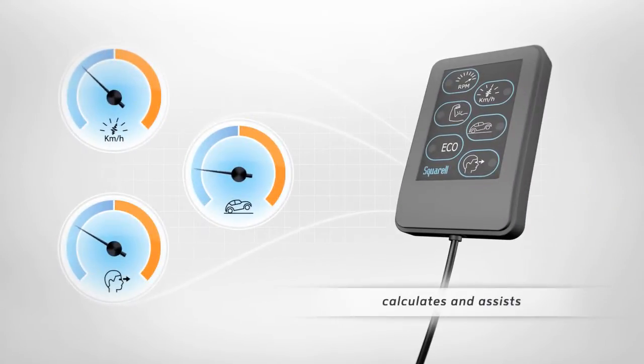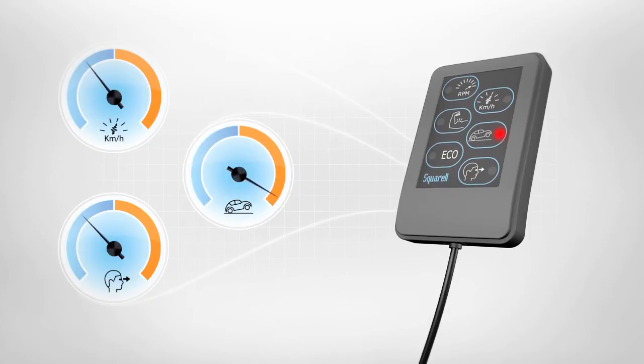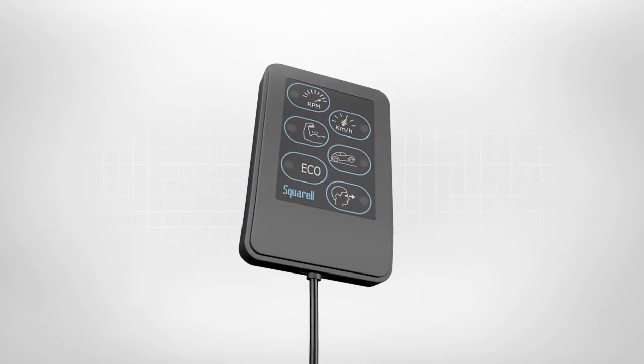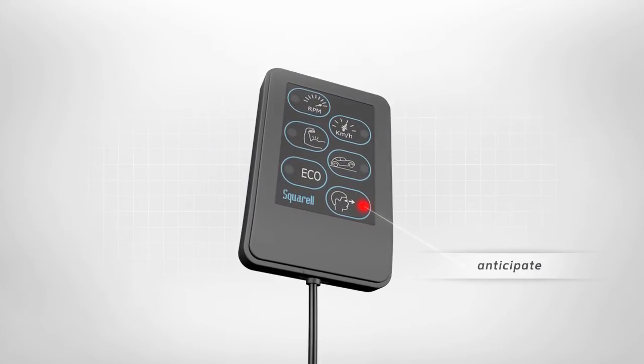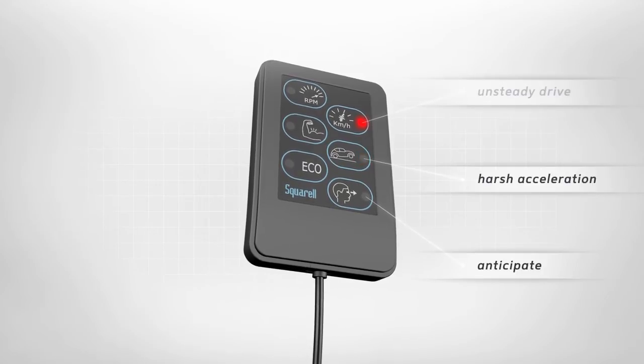It calculates and compares the obtained driving data against fleet and vehicle performance standards. Coloured LEDs help the driver to focus on selected items, but only when it requires his attention.